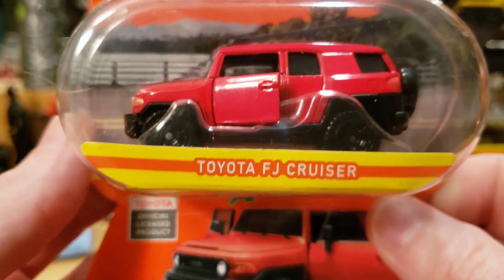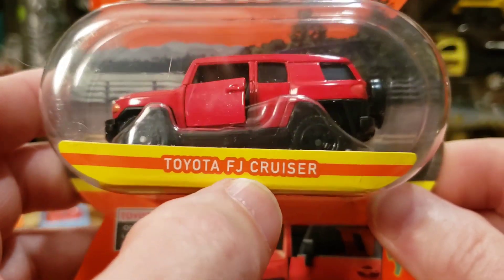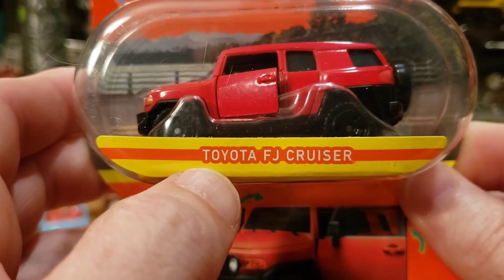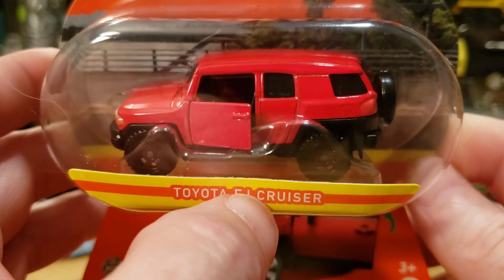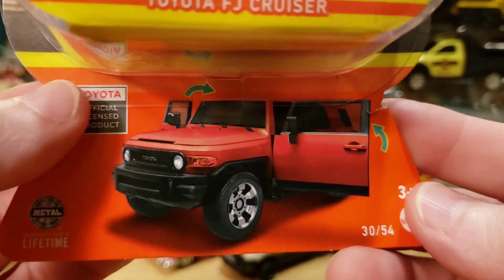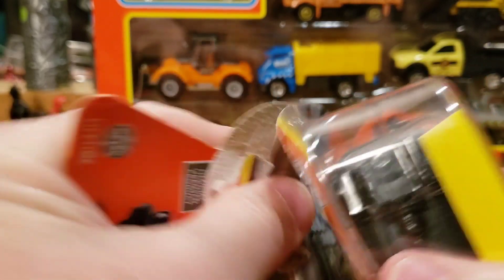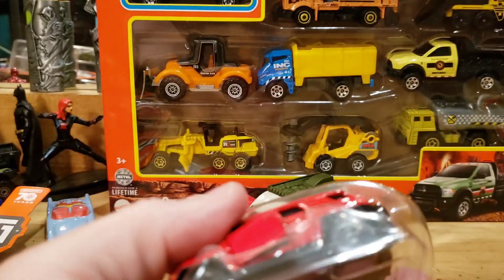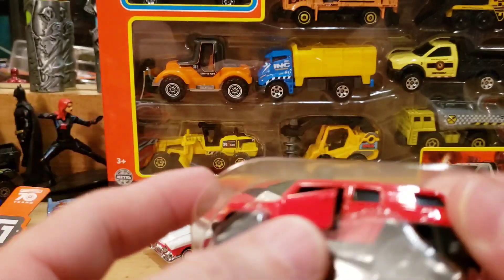If you guys have stayed with us this long, me and Cakey want you to know that we appreciate it and thank you for your support. The Toyota FJ Cruiser in red — this is going to be one we open. This is the last one I have to show. Let's go ahead and open it up. Stick around because we're going to go in reverse — the next one I'll open is the yellow 2023 Z.